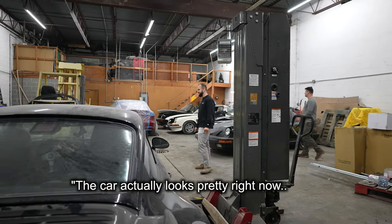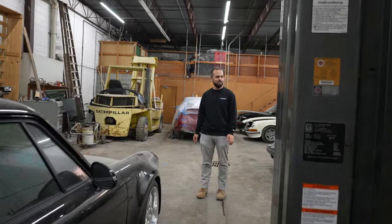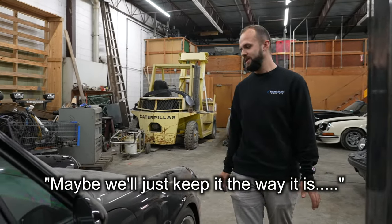The car actually looks pretty good right now. Body-wise, maybe we'll just keep it the way it is.